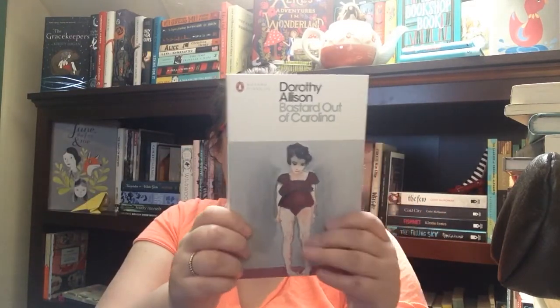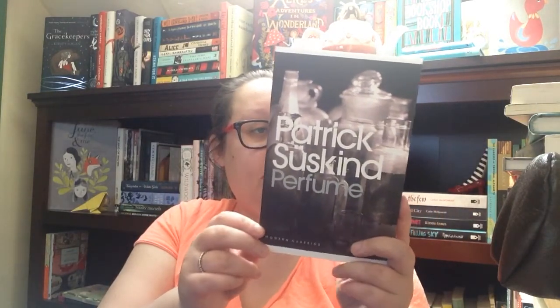Next we have my Penguin Modern Classics — these are my first two. That would be 'Bastard Out of Carolina' by Dorothy Allison, which has a gorgeous cover. I actually bought it before and sold it back because I wanted this specific cover. The other one is 'Perfume' by Patrick Süskind, which I'm super excited about — murder, intrigue, and weird mental stuff.